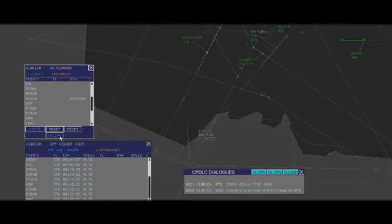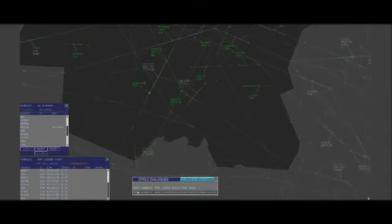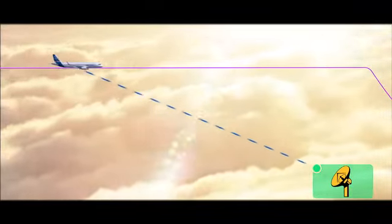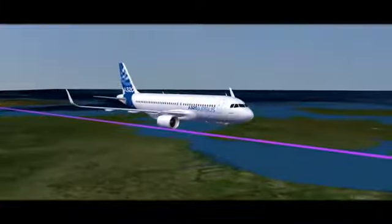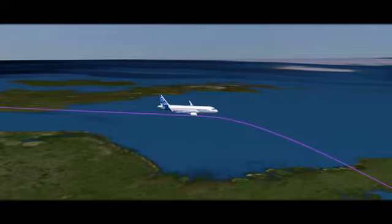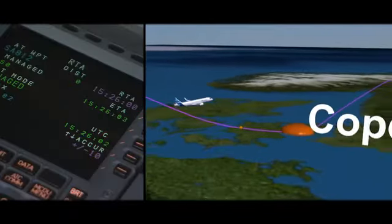The air traffic control centre then selects within the time window the time at which, for traffic flow optimisation reasons, it would be preferable for the aircraft to reach the merging point. This time is sent to the aircraft as a target the aircraft has to comply with. The target time is then loaded and activated in the flight management system so that the aircraft can automatically manage the flight to meet it and be integrated into the traffic sequence in an optimal way.